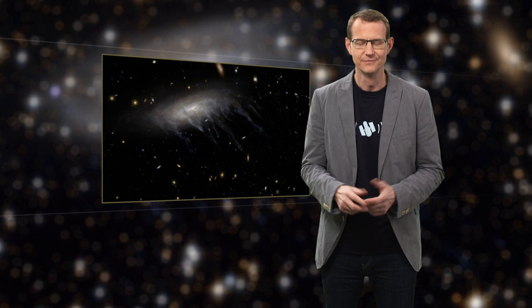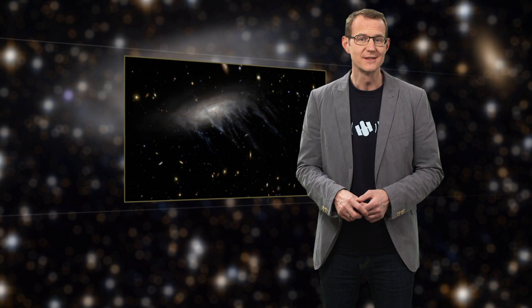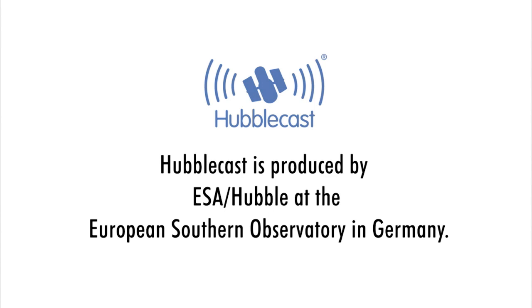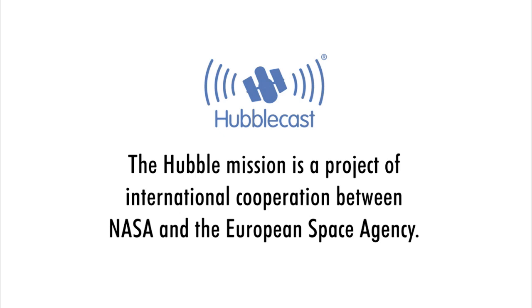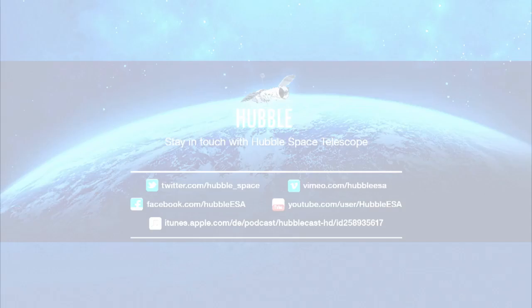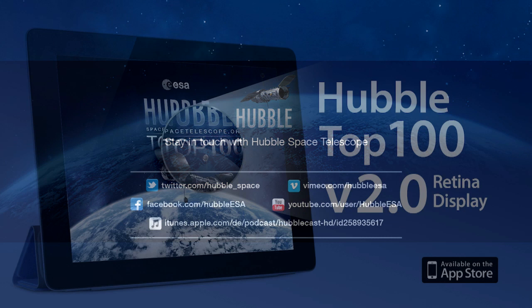This is Dr. J, signing off for the Hubblecast. Once again, nature has surprised us beyond our wildest imagination. We'll see you next time.